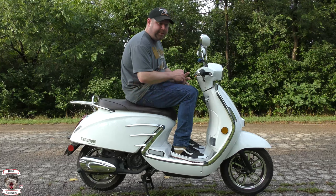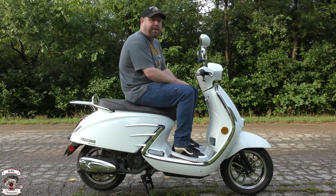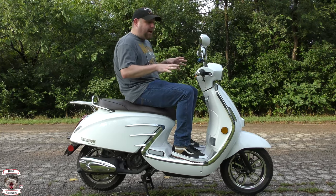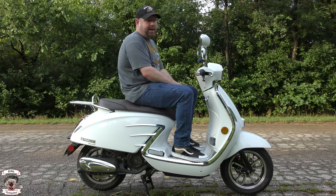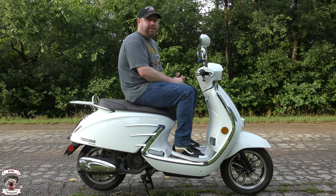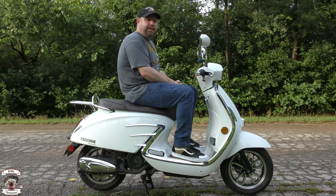Freedom Scooters started about two years ago importing these, and they actually spent the time to find the right company to import from. Not only that, they spent the time for CARB and EPA certification, so you can buy this scooter in all 50 states. Right now they are limited to two dealerships in Oklahoma — that's Synergy Cycle Works in Tulsa and Maxis Motorcycles here in Oklahoma City.